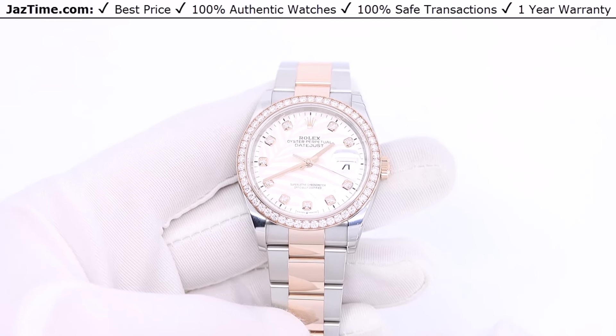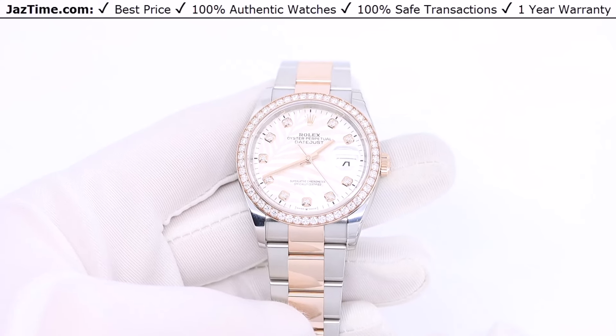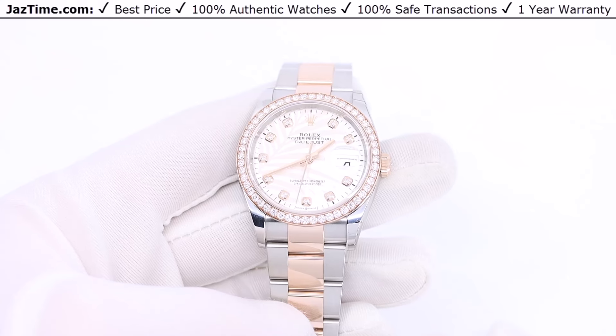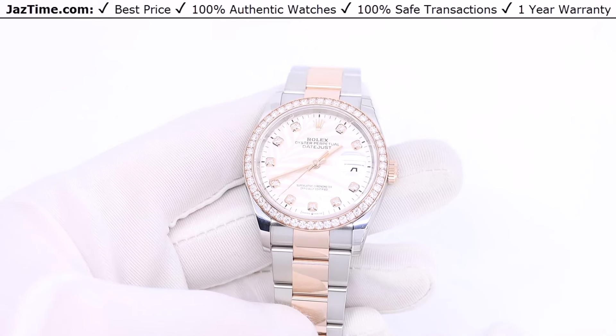Hence the name 'Oyster' to denote the waterproofness of the watch, and 'perpetual' to denote not needing any battery or outside power source other than your wrist. That name has stuck ever since. It's a good name too.